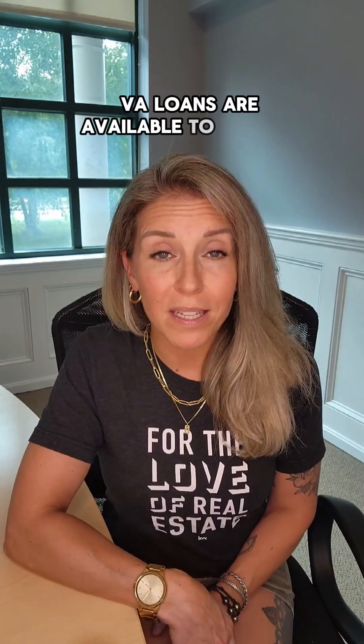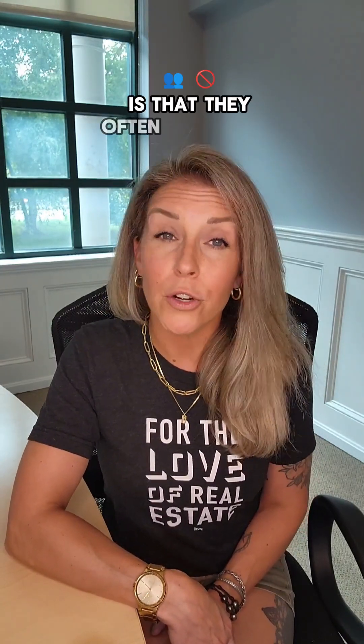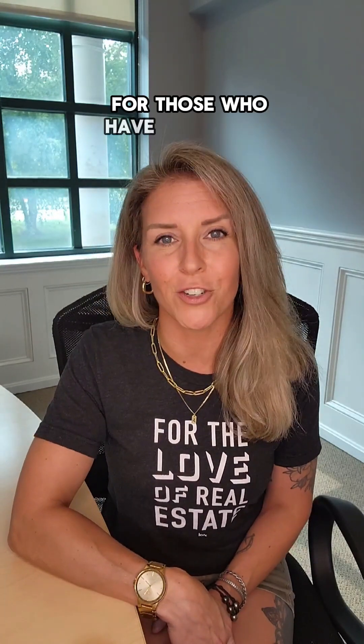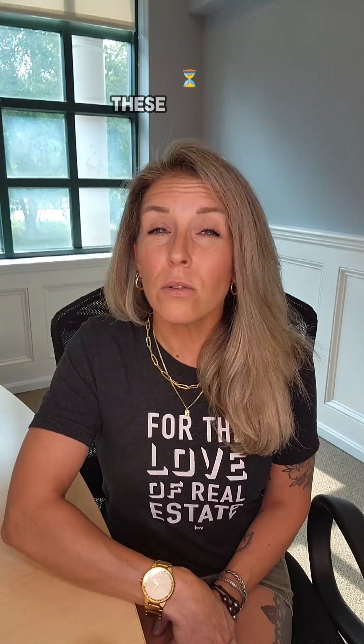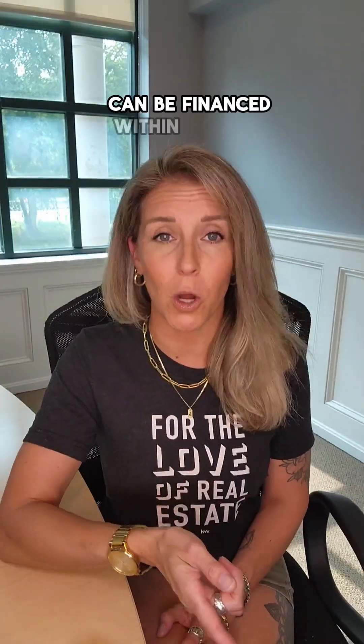Next up, VA loans. VA loans are available to eligible military veterans, active duty service members, and their spouses. One of the most significant benefits is that they often require no down payment, making homeownership more attainable for those who have served our country. Additionally, VA loans typically don't require private mortgage insurance, or PMI, which can result in lower monthly payments. These loans do sometimes require much larger upfront fees, so be sure to ask how those expenses differ and how much can be financed within the loan.